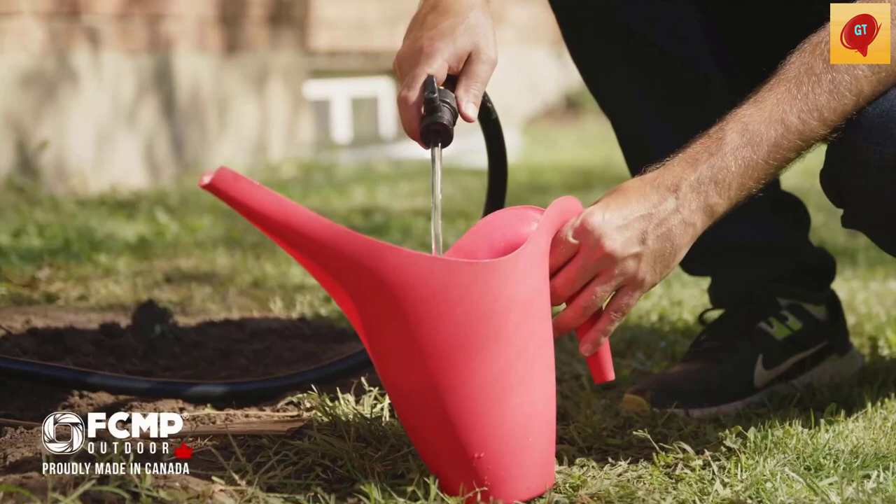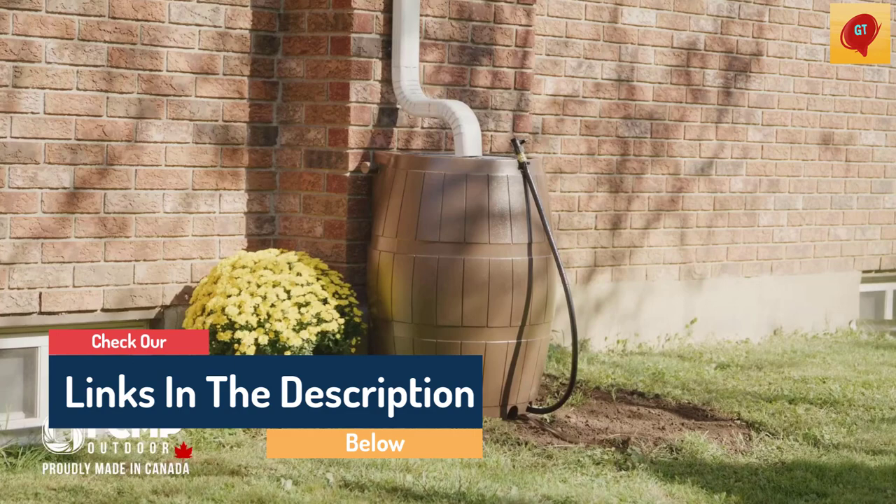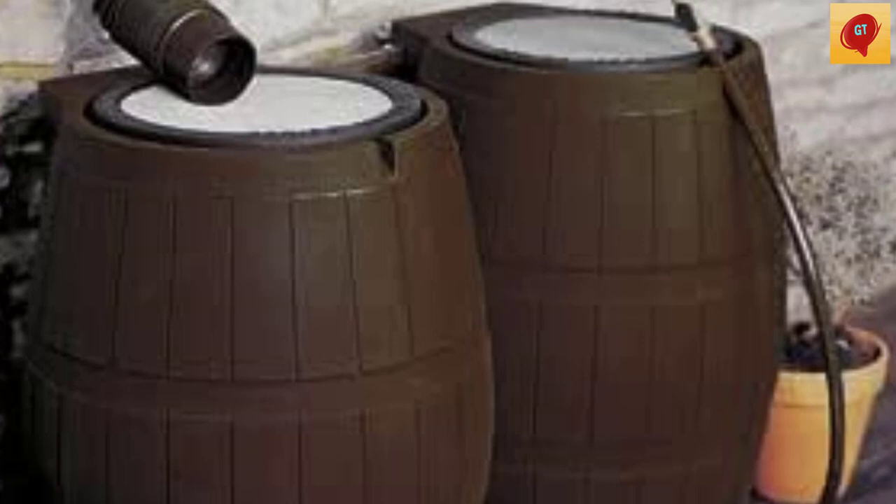Hello guys, today in this video we are going to help you find out the best rain barrels on the market. I made this list based on my personal opinion, and I tried to list them based on their quality, durability, customer reviews, and more. If you want to see their price and find out more information about them, you can check our links in the description below.